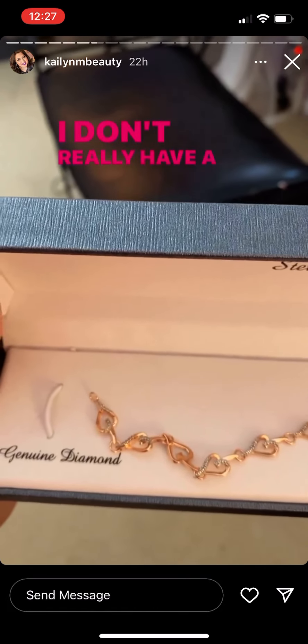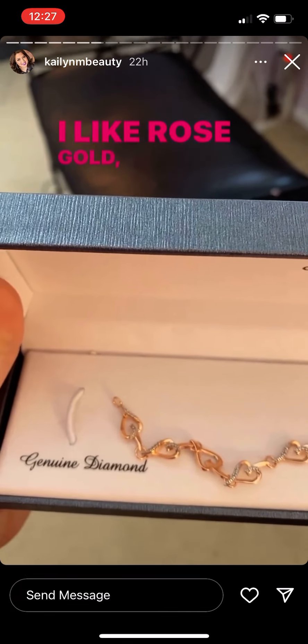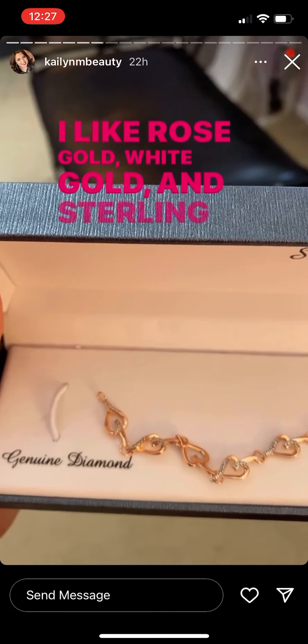I love rose gold. I don't really have a lot of yellow gold stuff — I'm not really a big fan of it. I like rose gold, white gold, and sterling silver.